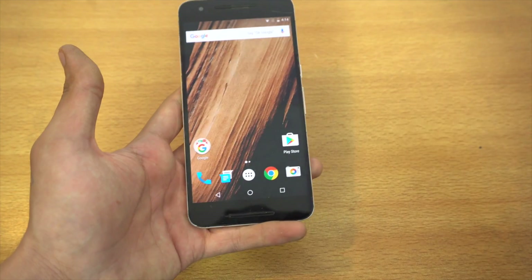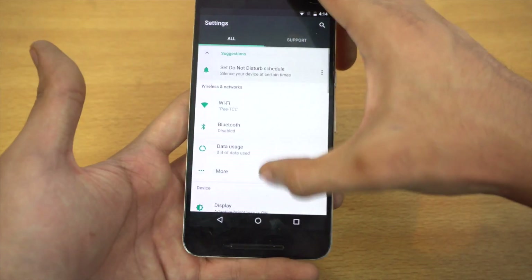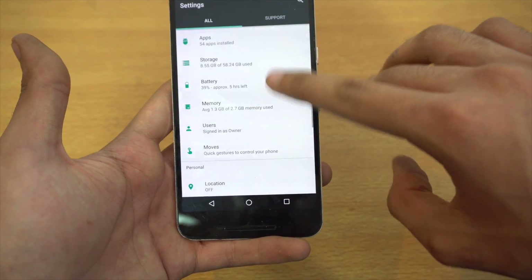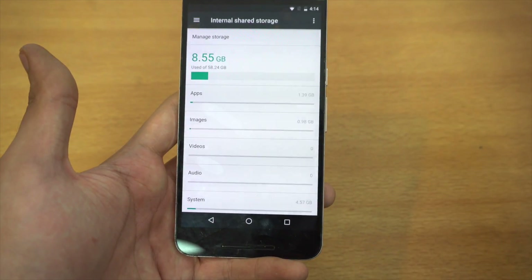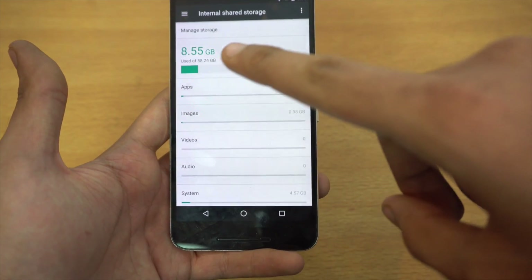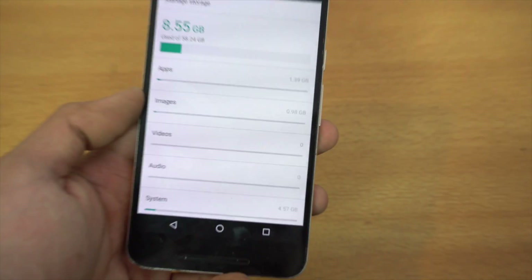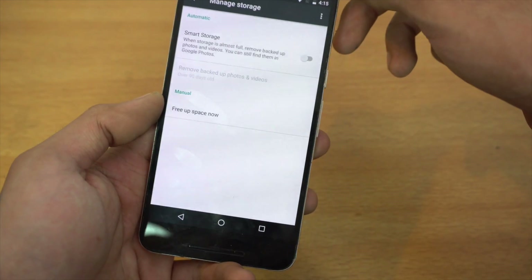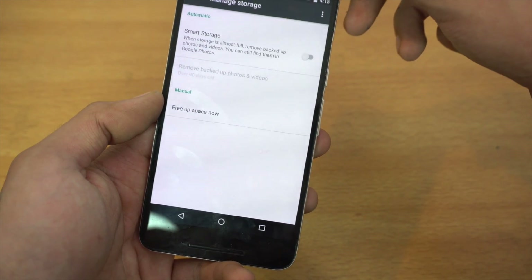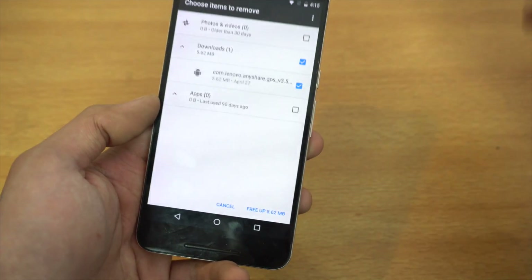At number three, we have a big new addition in the storage section. In the main settings under storage, they've added some new things. It shows you the amount of free storage — I have 8.55 GB of data used out of 58.24. It also shows how much data applications, photos, and everything else are taking. You can go to manage storage and turn on smart storage, which removes photos and videos you've already backed up, and you can also free up space.